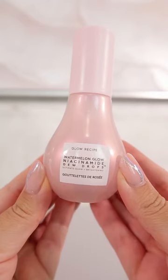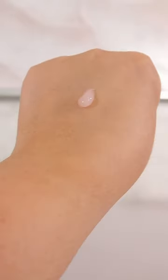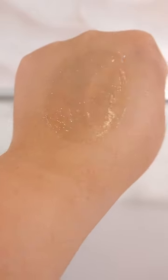Glow Recipe's Dew Drops has a pump applicator, it's a gel consistency, and it's kind of like a light watermelon scent. This one is also super beautiful on the skin, and almost acts like a slight grippy primer as well.